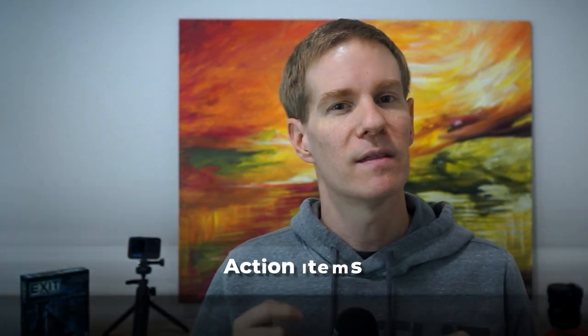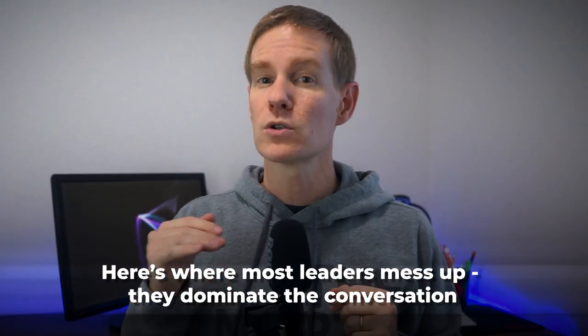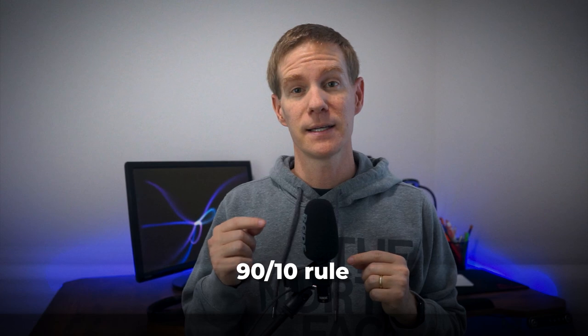The final 5 minutes — which is what most people skip — I call action items. Define clear next steps for you and the other person, be specific on commitments you expect progress on, and define a timeline for follow-ups. Here is where most leaders mess up: they dominate the conversation. Remember the 90-10 rule — your team member should be talking 90% of the time. You are there to listen, guide, and support.